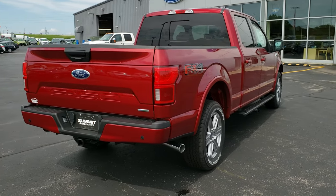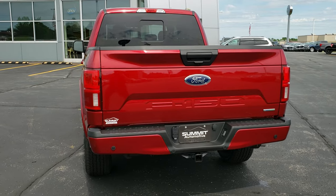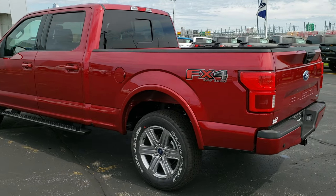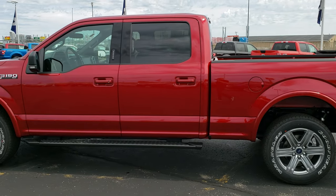This particular truck has the 3.5 liter EcoBoost V6 motor. You can see it comes with the Sport 20-inch painted rims, has the FX4 off-road package, and this color is ruby red metallic.